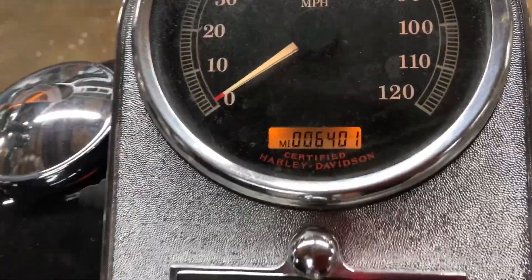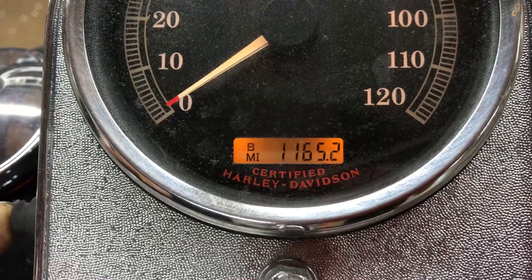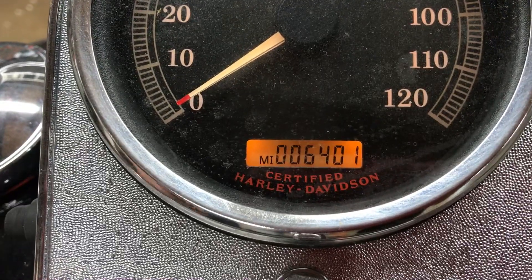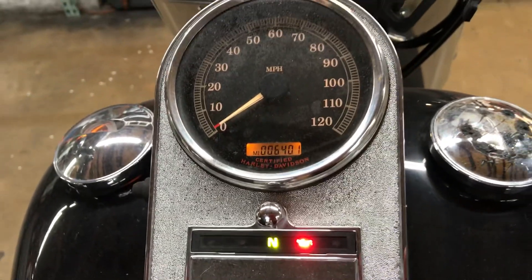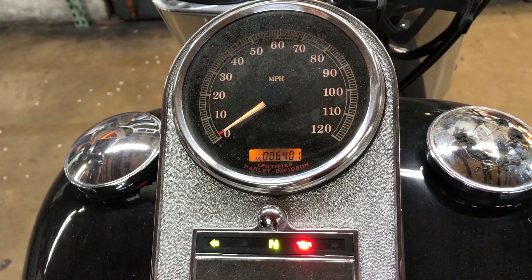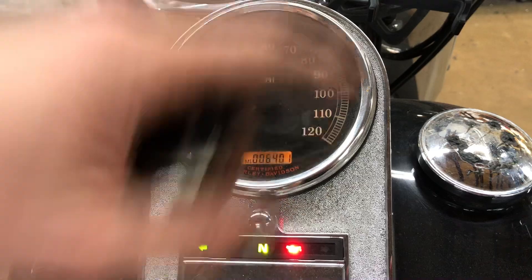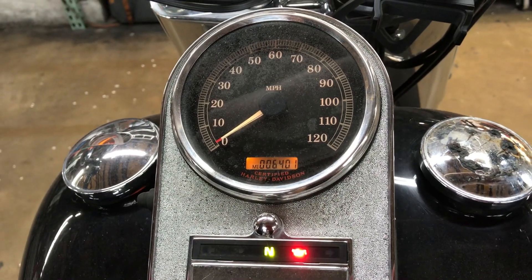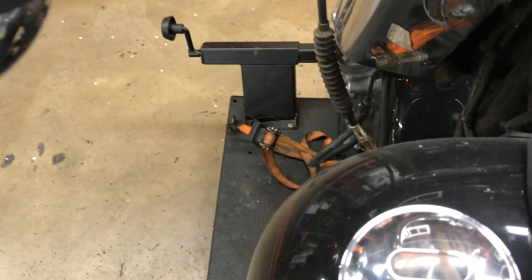It's got 6,401 miles showing on the odometer. All our trip functions are intact. Indicator lights across the bottom — we've already got a left turn signal blinking due to wiring issues or possibly a module issue. We have high beam, neutral light, oil pressure light, and right turn indicator. We've got a working fuel gauge with a backlight, and our speedometer has a backlight.